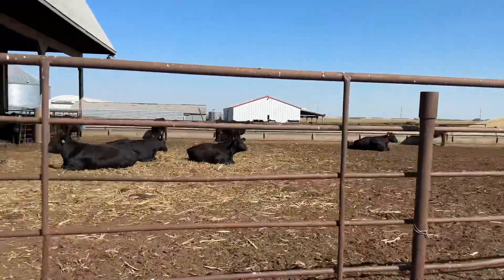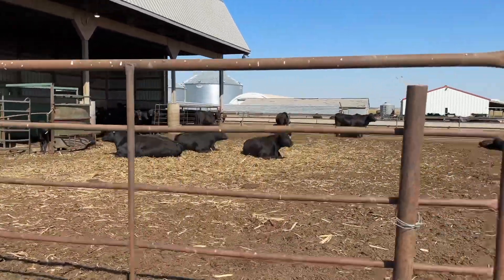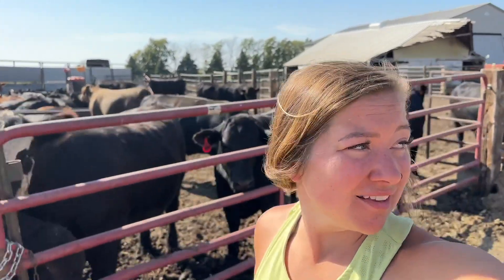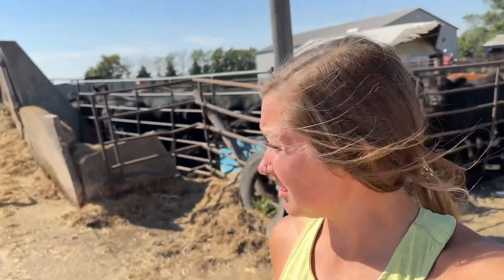That feedlot heifer is in heat and we have three bulls in there, so she's been having a grand old time today. It's a little bit toasty outside, but it can be worse because it's not humid. It's wild though — you can watch it all just dry out really fast in front of your eyes.